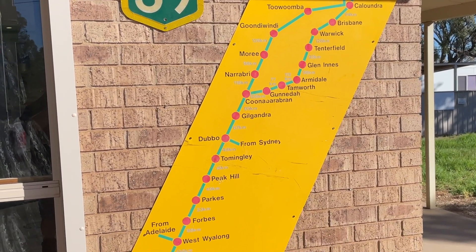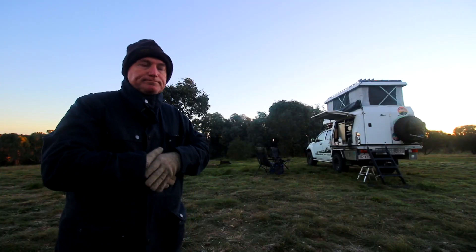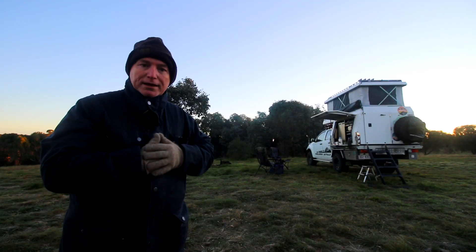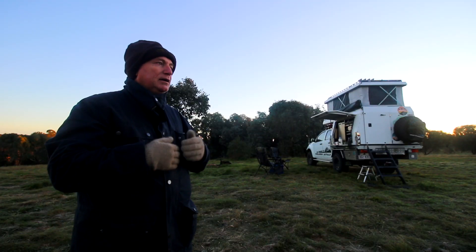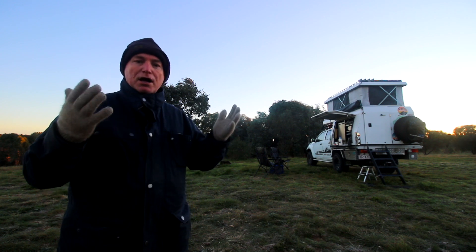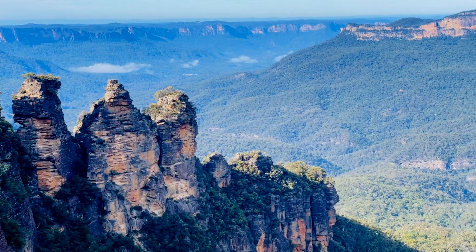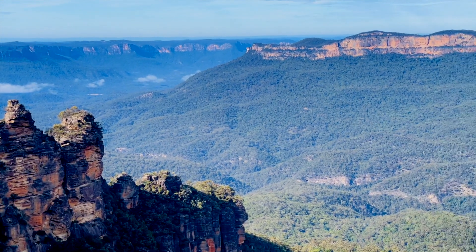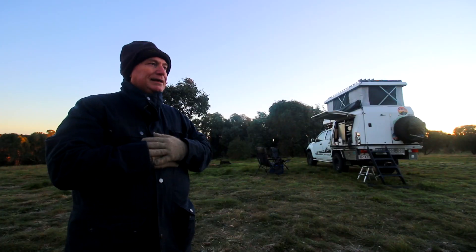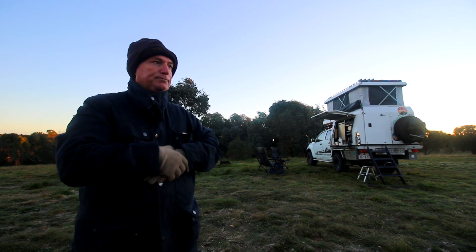We went from Brisbane to Wodonga, Victoria, just over the Victorian border, to see a family member march out. Then we went from Wodonga to the Blue Mountains to visit a very close friend we hadn't seen for years. Pretty much it's just a road trip, mostly highway. We finished at the Blue Mountains, had a good time there, and we're on our way home.